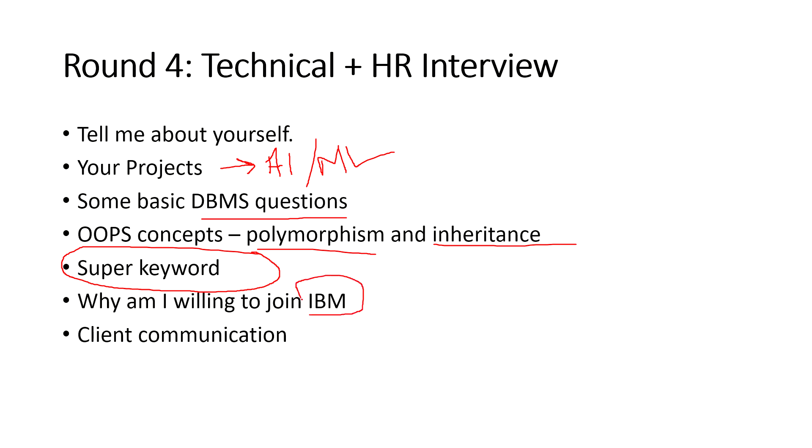A common HR question was: why are you willing to join IBM? You should mention that it's a multinational company where you'll enhance your skills, see yourself in a better position, and that you've seen seniors, friends, or family members achieving goals with this company. Talk realistic things.